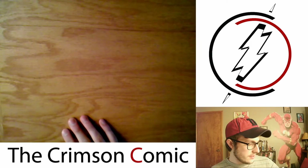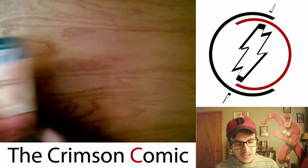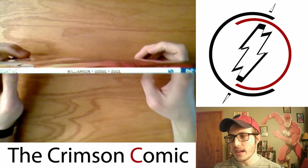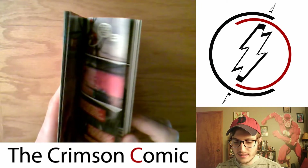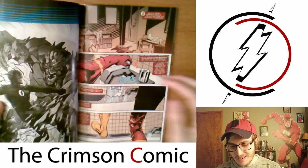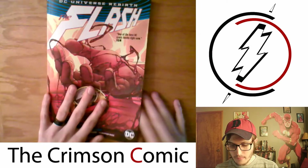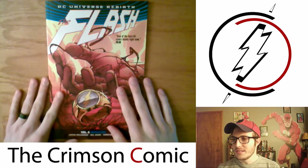Now we'll get into the collected editions — trade paperbacks and hardcovers that I picked up in March. We ended with Flash, so we'll start with Flash. This is Flash Volume 5, part of the DC Universe Rebirth. Joshua Williamson is still writing the book, which is great because I've been really enjoying his writing on The Flash. The one thing that stinks is every issue they're changing artists, and there are some artists I really like and some I don't like at all. That's an unfortunate thing about the series so far, but it's been good — I'm still really interested in seeing where the story goes.